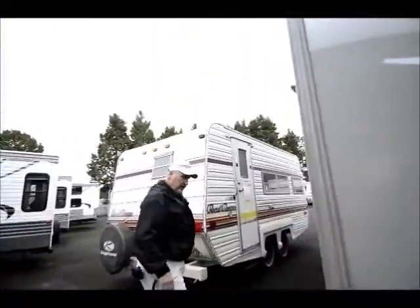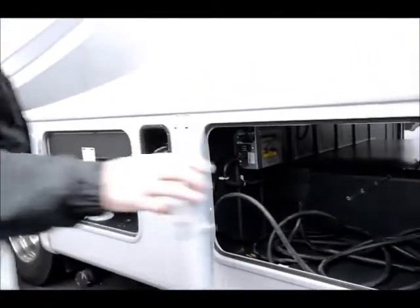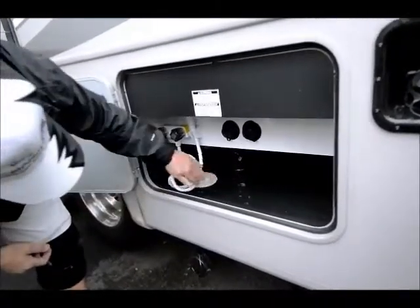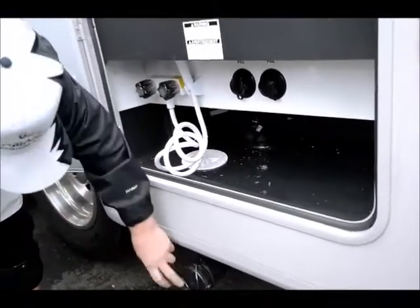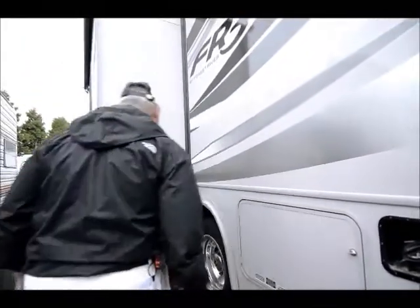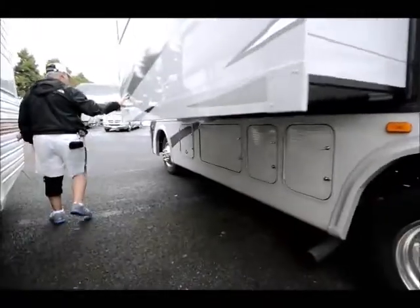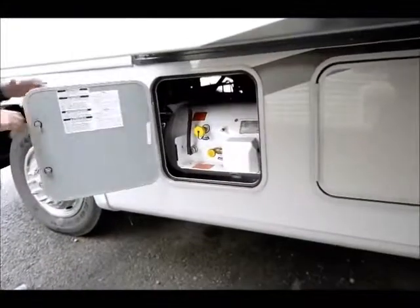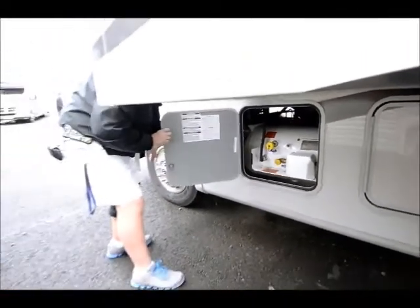As we come over to this side, here's your power hookup with your converter. It comes with a 30-amp cord. Right here is where your dump tanks are, and as you can see the dump valve is all plumbed into the bottom right there and comes out right here — so you hook the hose up right here rather than inside. There's more storage underneath the slides, a 4,000-watt Onan generator, a large propane tank that holds quite a bit, so you're not going to run out with this unit.